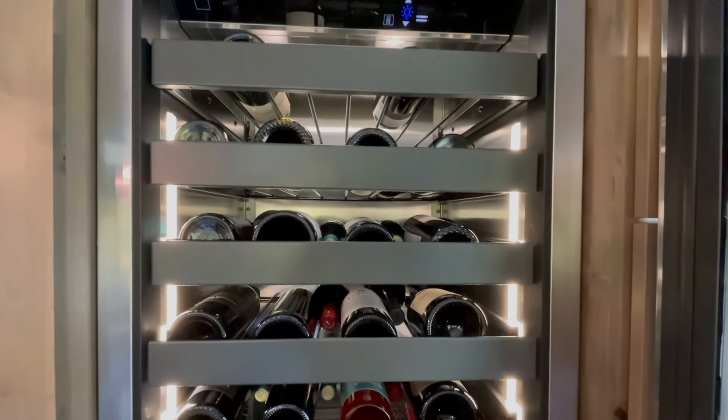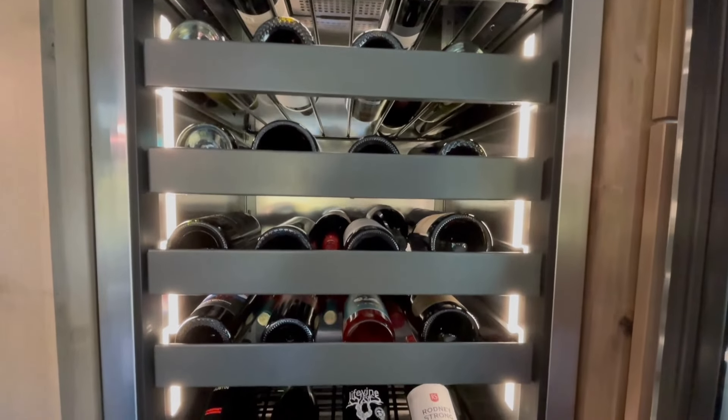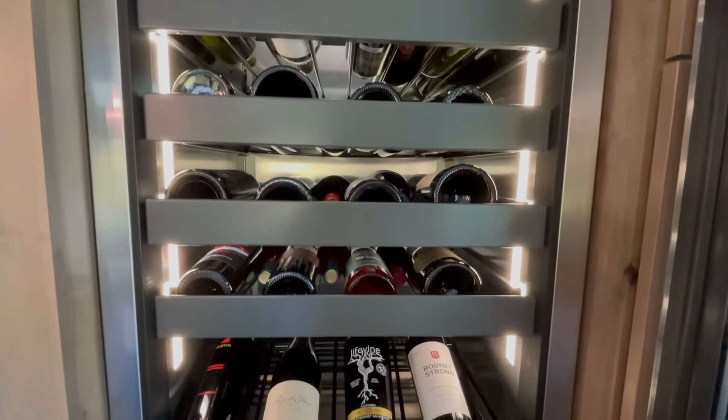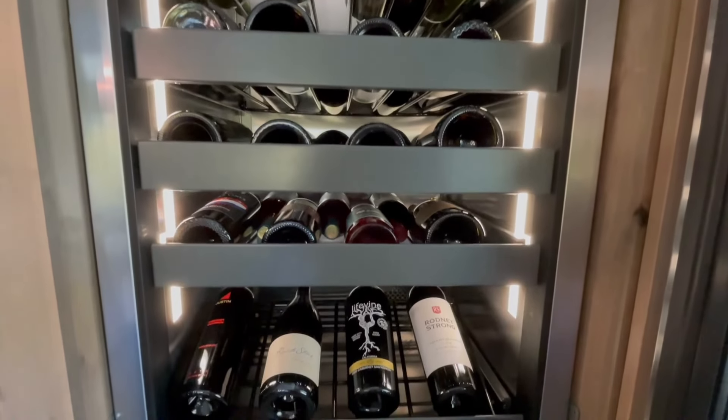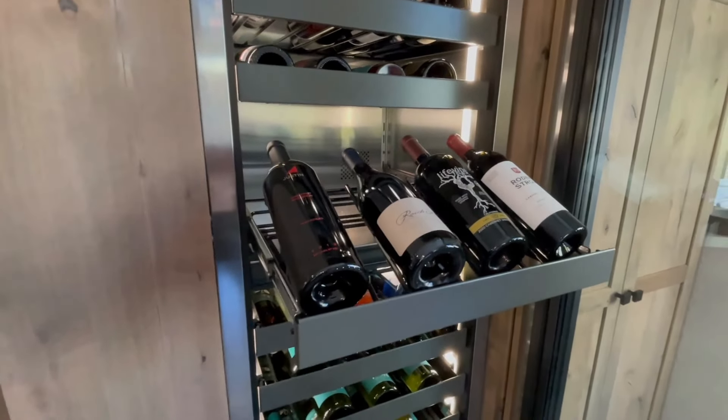Designed for sommeliers, the single-temperature zone model can preserve up to 94 bottles, including magnums. Our dual zone model can keep 86 bottles at accurate temperatures for your white and red collections.